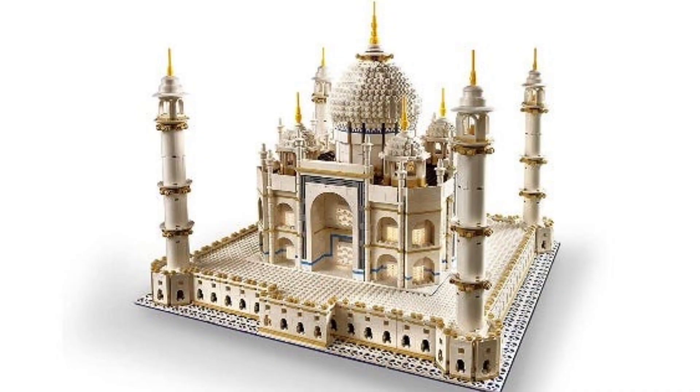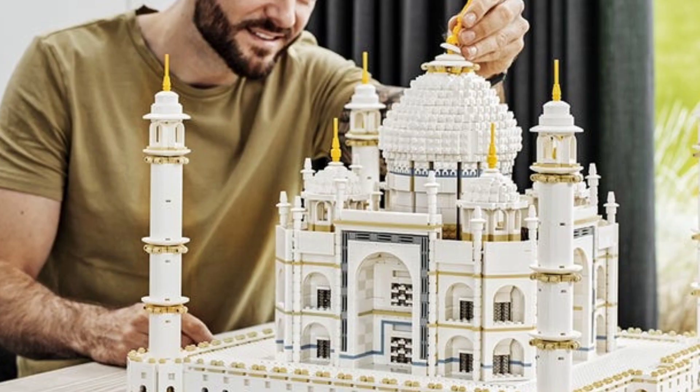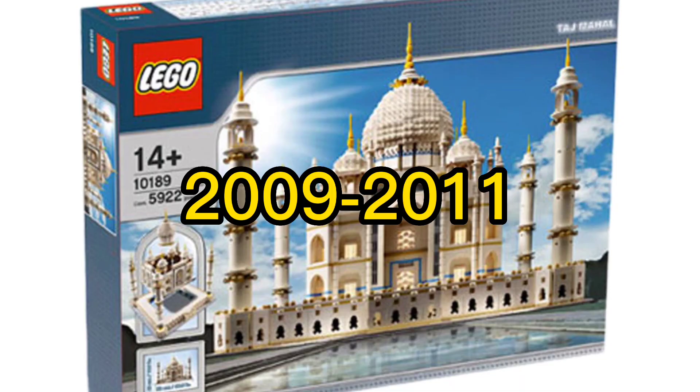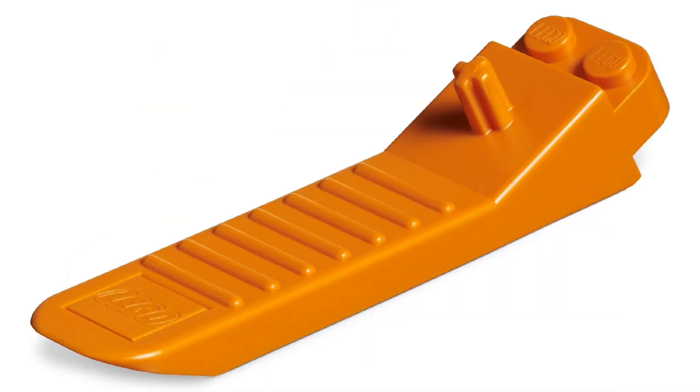At spot number 8 we have the Lego Creator Taj Mahal. Having 5,923 pieces, this set is huge. It was a micro scale set of the Taj Mahal building in India. It was originally sold in 2008 and 2011, but was re-released in 2017 with the addition of one piece — the brick separator.